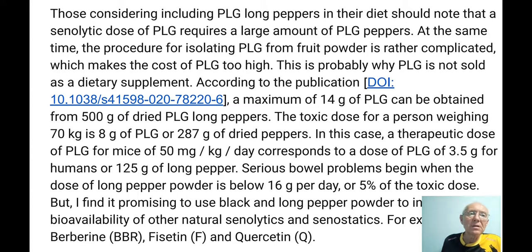If you want to include powdered long pepper fruits in your diet, you have to understand that the senolytic dose of Piperlongumine requires a large amount of pepper fruits. Isolating Piperlongumine from fruit powder is complicated because it also contains Piperine, Piperlongumine, and fatty acids — many components. This is why Piperlongumine is not sold as a dietary supplement — separation is very complicated and expensive. You can extract 14 grams of Piperlongumine from half a kilo of dried long pepper fruits.